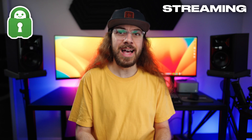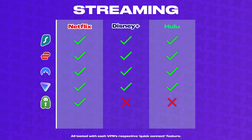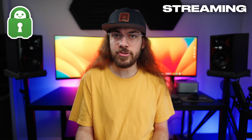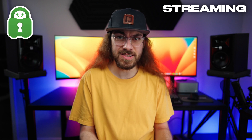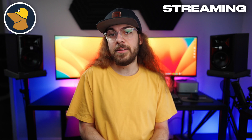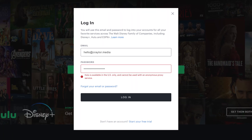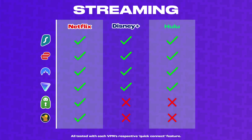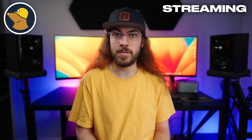I definitely wouldn't recommend PIA for streaming. While they do claim to support it on their website, I had a lot of issues accessing Disney Plus and Hulu, and while I was able to access Netflix, for some reason it didn't load any region-locked content in other countries I connected to. Mullvad VPN also didn't work for Disney Plus or Hulu, but Mullvad does not make any claims that their VPN is optimized for streaming, so it's definitely not a good pick if that's important to you.